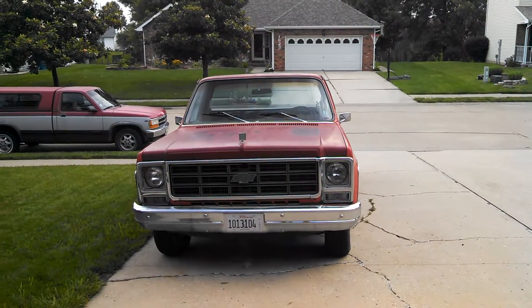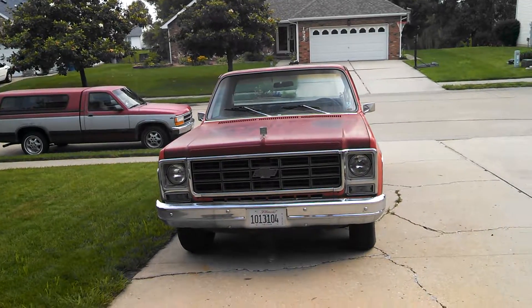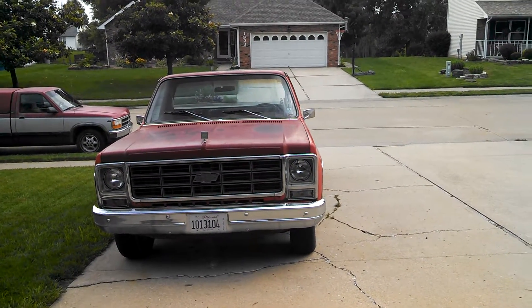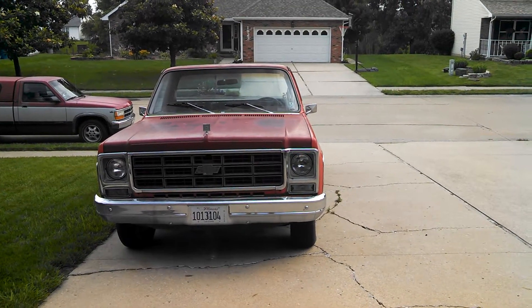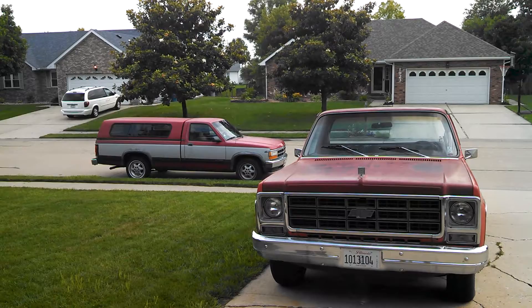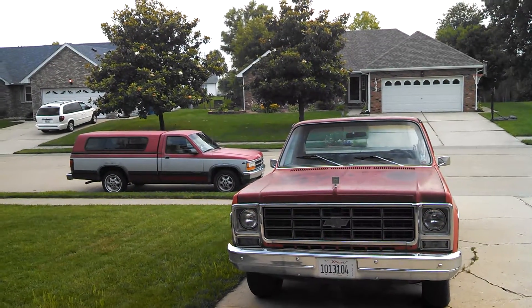Alright guys, what's up? I'm back with another video. If you haven't noticed yet, my truck is back. I'm ecstatic about that. It is now sitting back in its rightful place in my driveway while my grandpa's truck is off to the side before I take it back to him, which will probably be sometime this week.